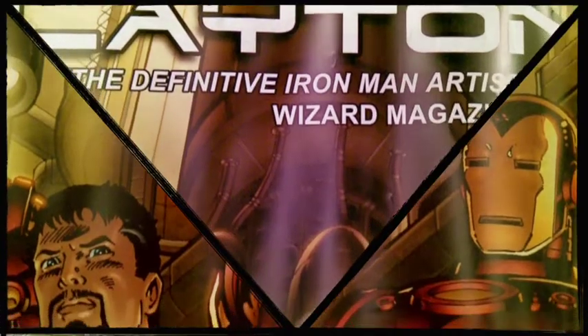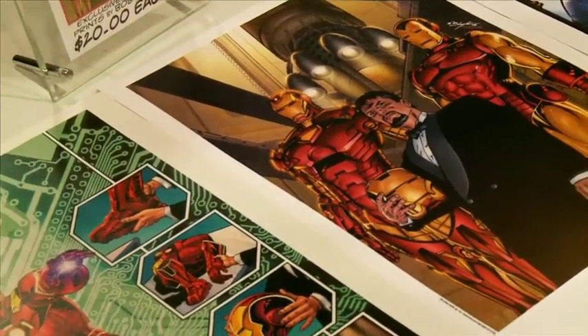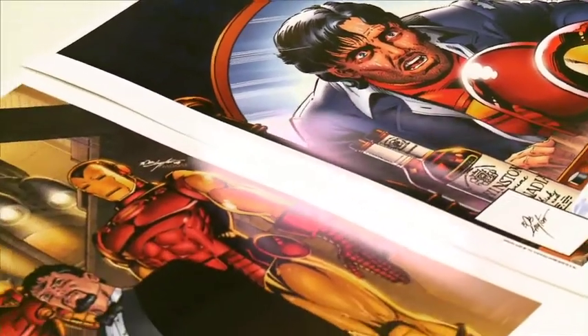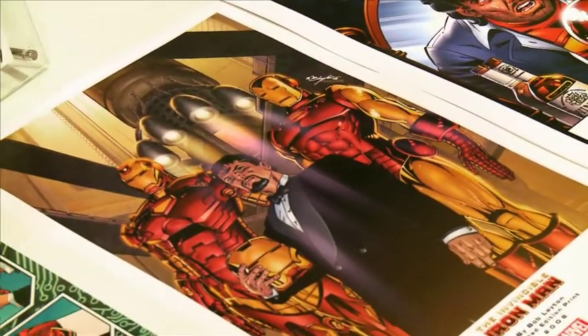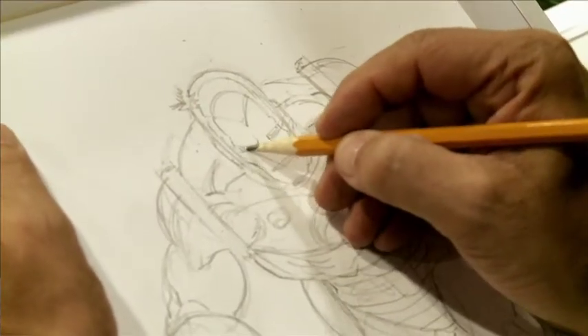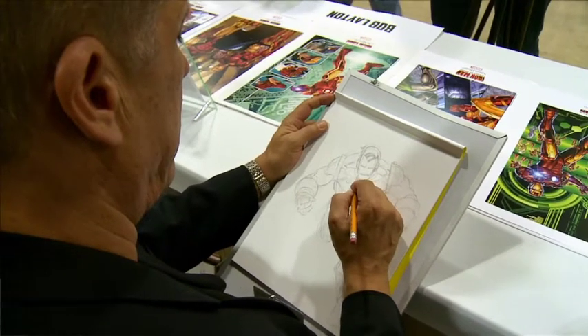When I came to Marvel, they had a policy of giving books they had canceled to newcomers to let them try out, because they figured they couldn't hurt it. One of them was Iron Man. I had always hated what they had done with the Iron Man character, so I asked if we could do whatever we want. They said yeah, we're going to cancel it. So we changed everything. That's where the rock star Tony Stark came in, that's where it came in looking like armor. I did the variant armors and we created Rhodey and a whole new cast of characters. After three issues, it was selling 300,000 copies a month. And the rest is history.